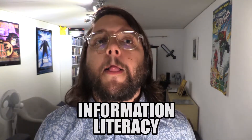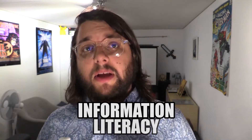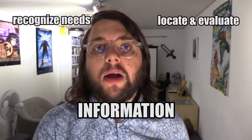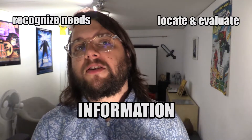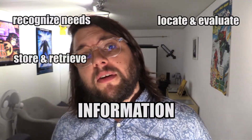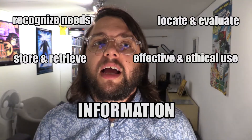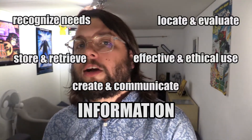To begin with, I need to explain the notion of information literacy. The UNESCO defines it as the capacity of people to recognize their information needs, locate and evaluate the quality of information, store and retrieve information, make effective and ethical use of information, and apply information to create and communicate knowledge.